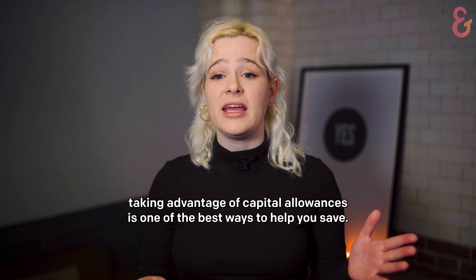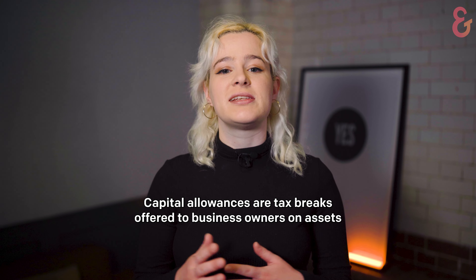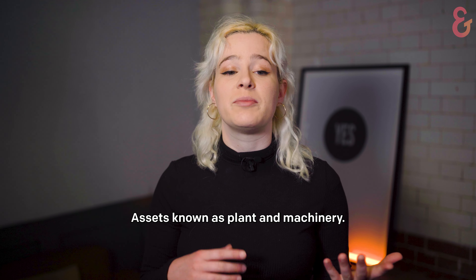If you're looking to cut down on your tax bill, taking advantage of capital allowances is one of the best ways to help you save. Capital allowances are tax breaks offered to business owners on assets intended for long-term use, assets known as plant and machinery.